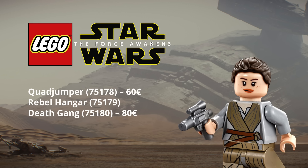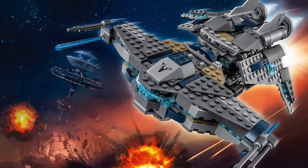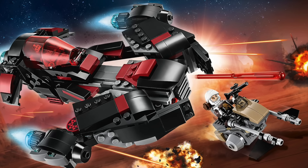And according to Brickset, the Rebel Hanger could be a store exclusive. From the Freemaker Adventures, we'll also have two different sets to add to the existing sets of the Star Scavenger and Eclipse Fighter.